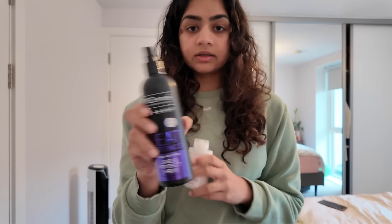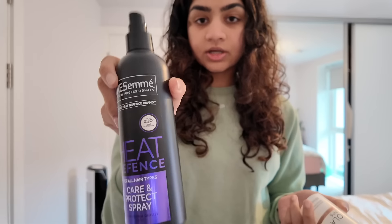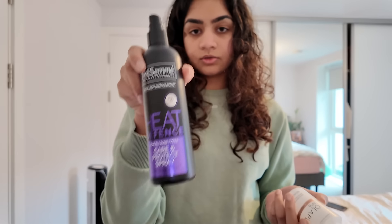The second product is obviously a heat protector. You can use any heat protector that works for you. I use the Tresemme Extreme Heat Protector and I just spray it all over my hair.